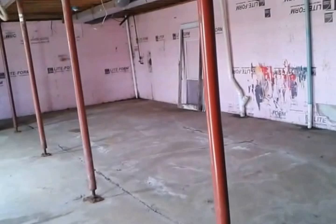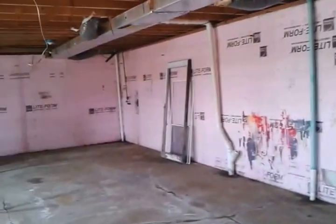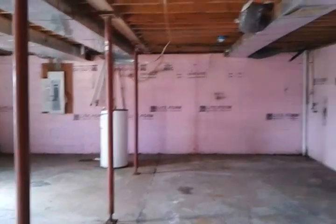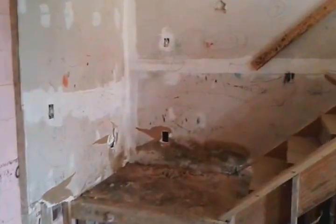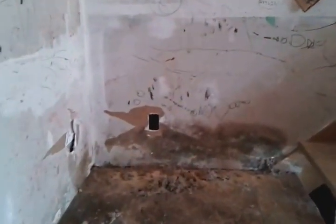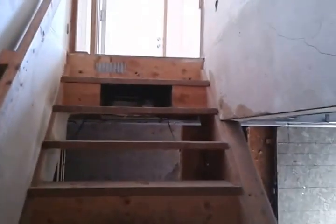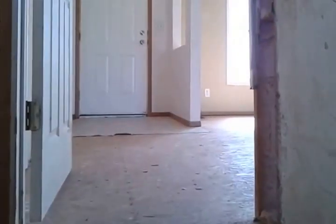Also the furnace and the air conditioning unit were taken out of here. Lots of things were stripped out. This is 119.55 Peacock Road, Greentop, Missouri.